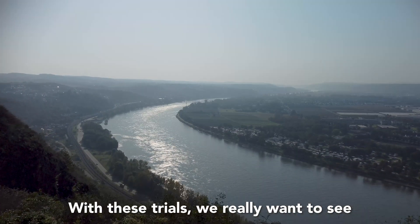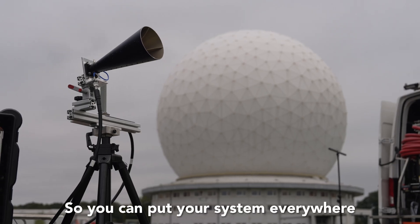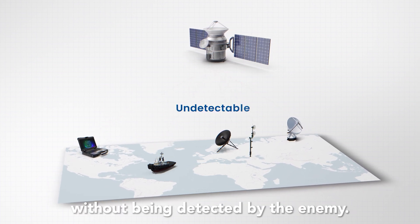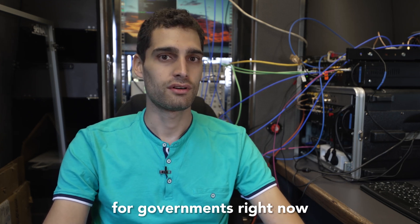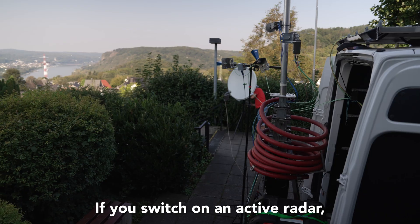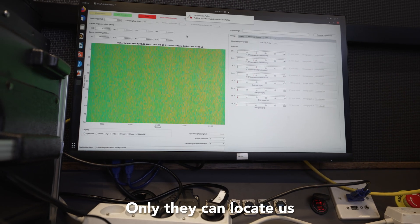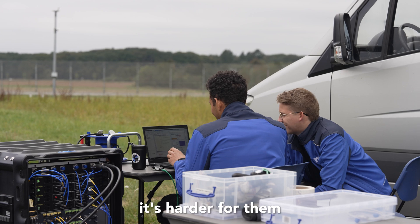With these trials, we really want to see whether it's possible to use satellite signals, which are very advantageous because satellites are everywhere. You can put your system everywhere in the world — even on a ship in the middle of the ocean, in Arctic regions, or on the border of Ukraine and Russia — and use it without being detected by the enemy. As we have seen through the wars in Ukraine in recent years, if you switch on an active radar it will be destroyed within 10 minutes. Using passive technology makes it much harder for the enemy to locate your position, since you are not transmitting.